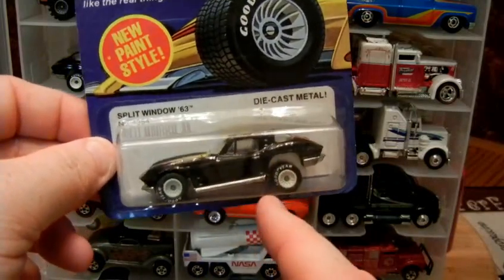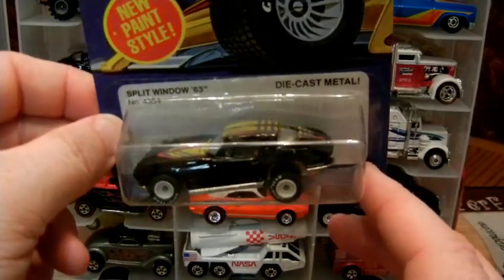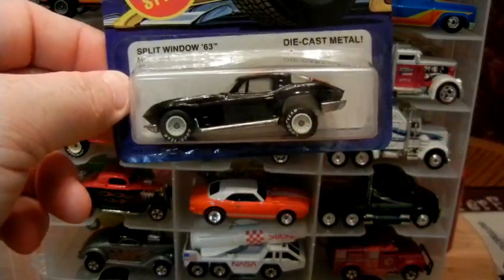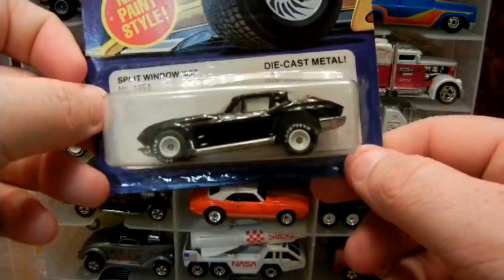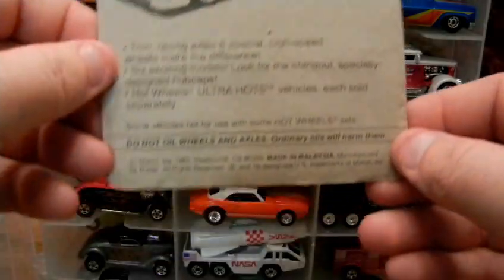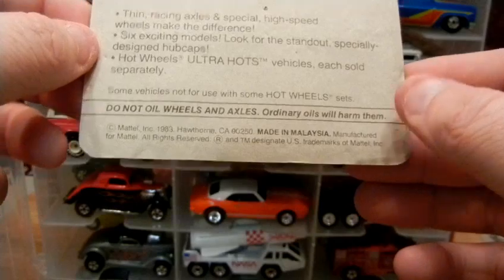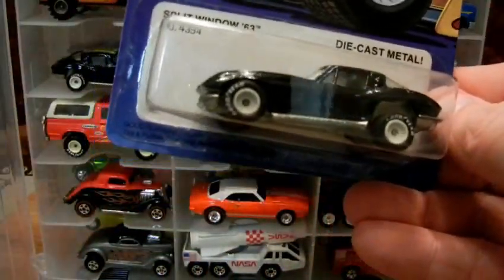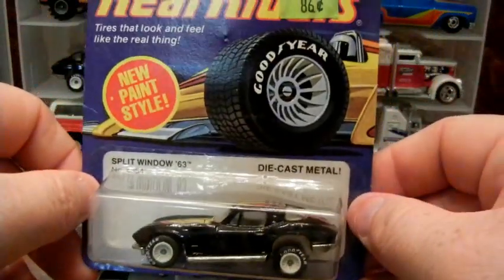I checked a few days ago and nobody had this one listed on eBay. There are two on another online website — one asking $150, the other $125. I paid $60 for this car, shipped. I bought some other cars from the same guy too, like the T-Bird you saw — a few cars from the guy.